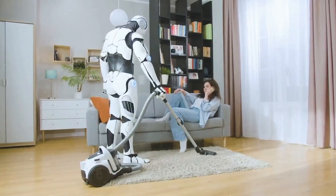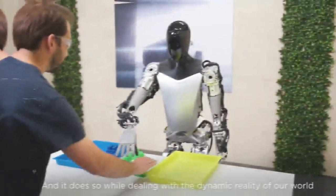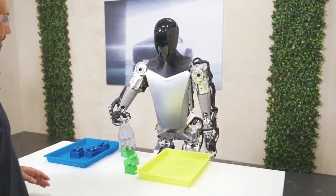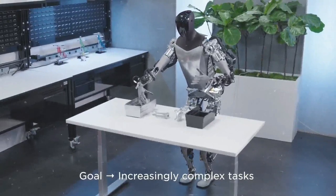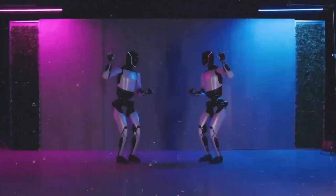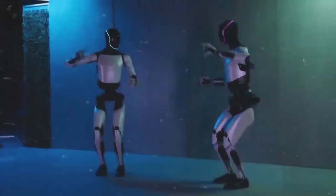In our homes or offices, Optimus could make life easier by doing chores or providing services — imagine it bringing you stuff, cleaning up, or even giving foot massages. In schools or universities, Optimus could step in as a teacher: explaining difficult topics, showing cool experiments, or answering students' questions. For fun, Optimus could be an entertainer in parks or theaters — it could play games, crack jokes, or even sing.